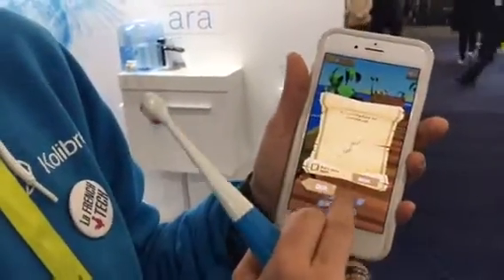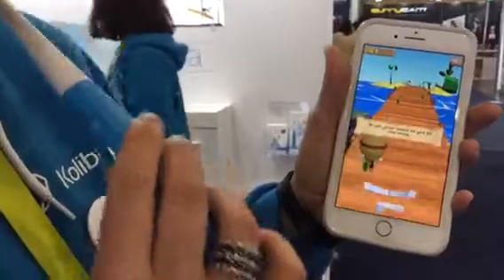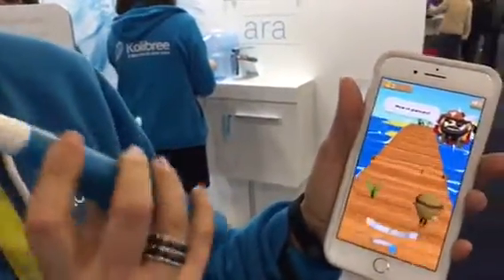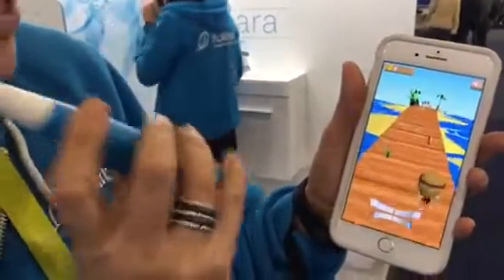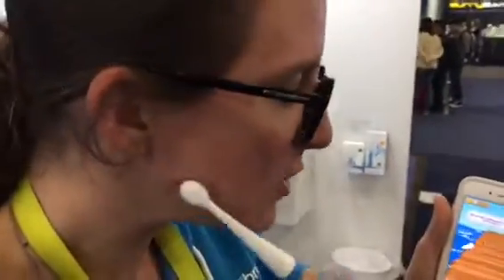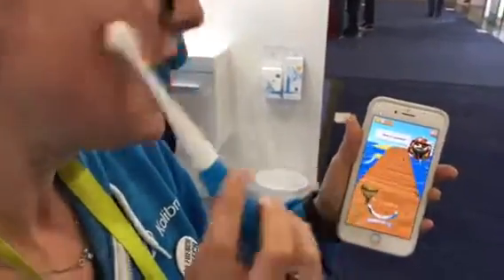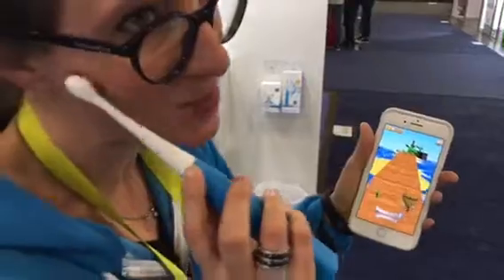Here is the demonstration for the game. You just have to launch the application. My small pirate — I'm following the instruction — and the pirate collects the coins. I have to go on the right side. And if I do not follow the indication, the pirate doesn't collect the coins.